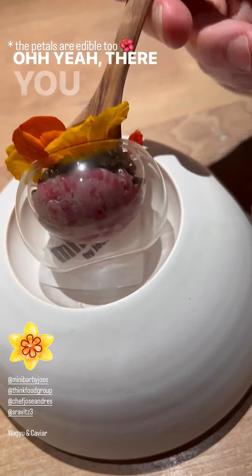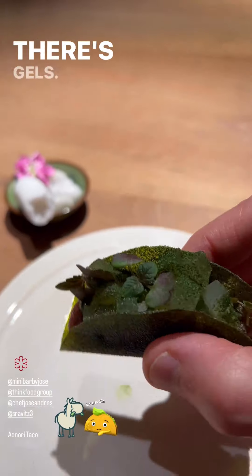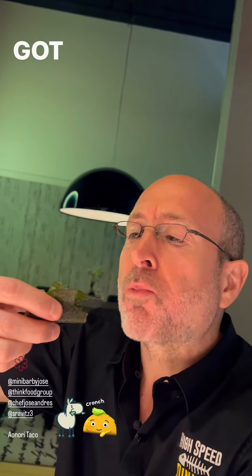Perfect view behind me too. Look at this — a fancy Michelin star taco. There's gels and meats and all sorts of fun stuff in this. It's got some crunch too.